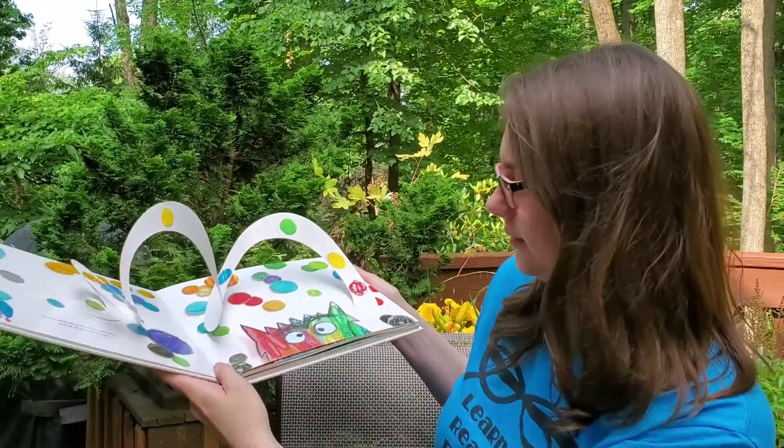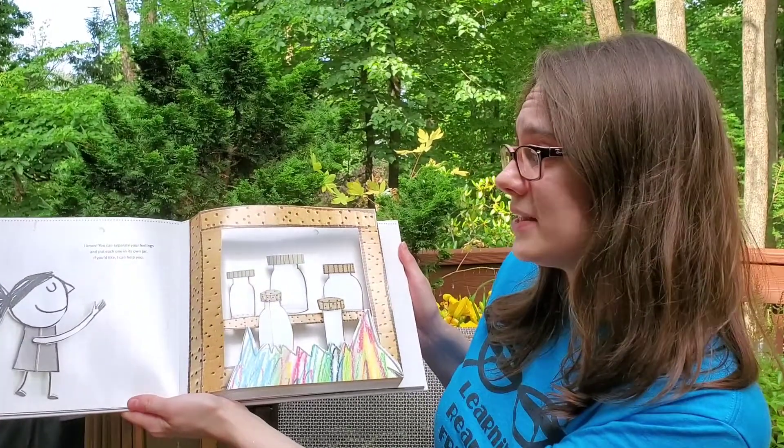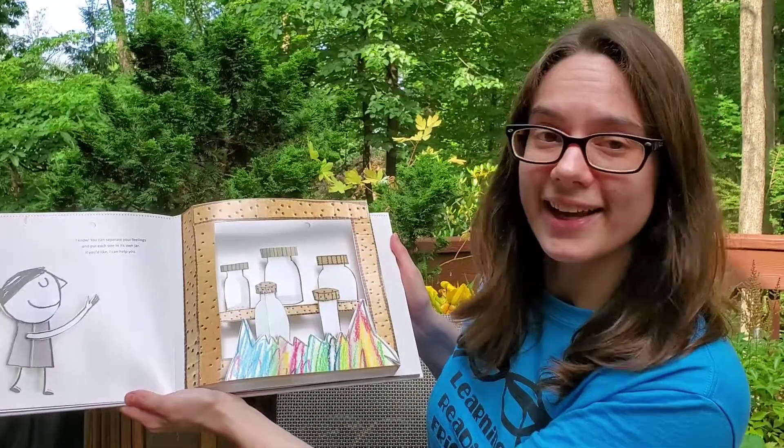Look at that. I know — you can separate your feelings and put each one in its own jar. If you like, I can help you.